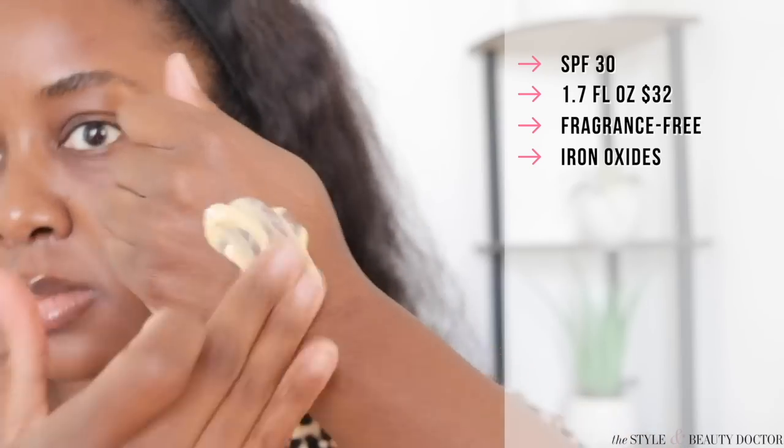The brand also has some really great color-correcting sticks for various shades of brown and Black skin — check those out. As a tinted mineral sunscreen, this includes iron oxides, giving you some extra protection from visible light. The tint looks very yellow in the tube, but it actually looked nice on my skin. I feel like a product like this was created for people whose next step in their routine is makeup. Would you try it? Have you tried it? Let me know in the comments.